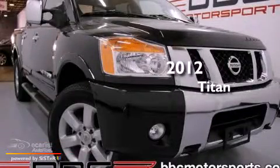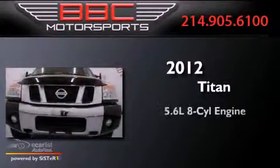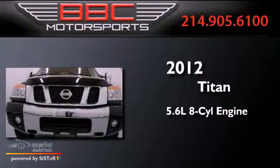This is a 2012 Nissan Titan. It features a 5.6-liter, eight-cylinder engine, an automatic transmission, and four-wheel drive.